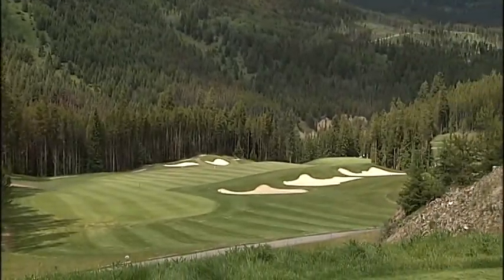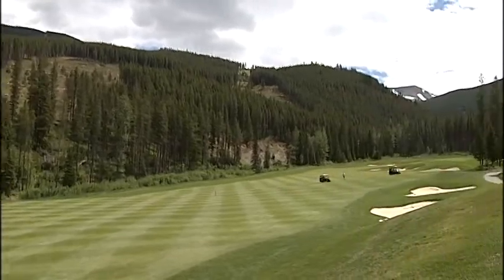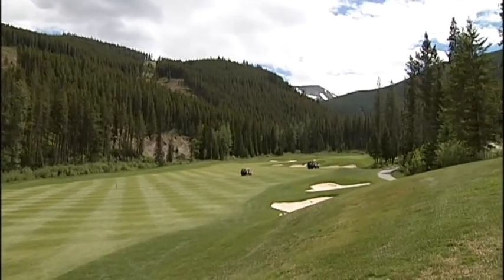We've got a gold mine up here for courses. I feel the courses up here are as good as any I've played anywhere, so we're definitely lucky up here.